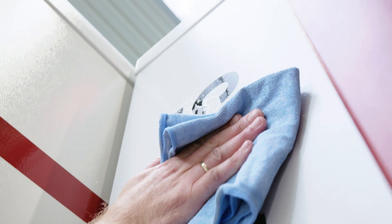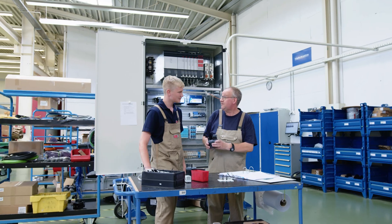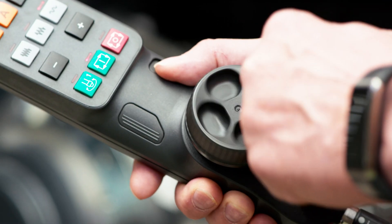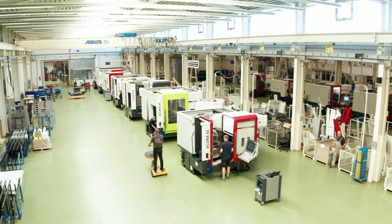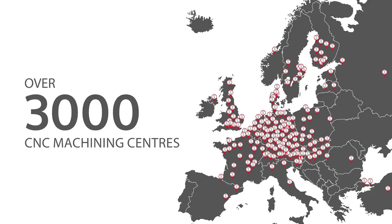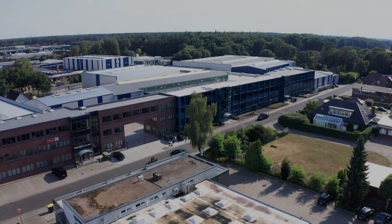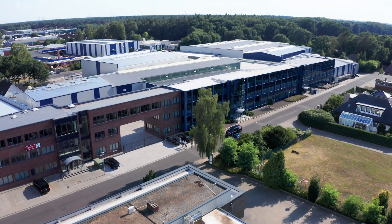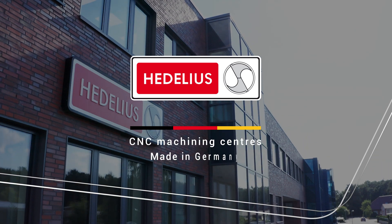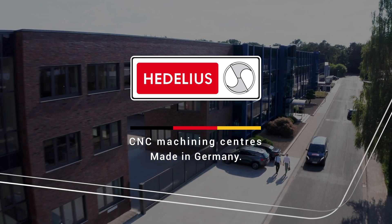And, when it comes to a shared fascination for technology — technology enables, technology inspires — but, ultimately, it all comes down to technology that pays off. Hidelius. Made in Germany.